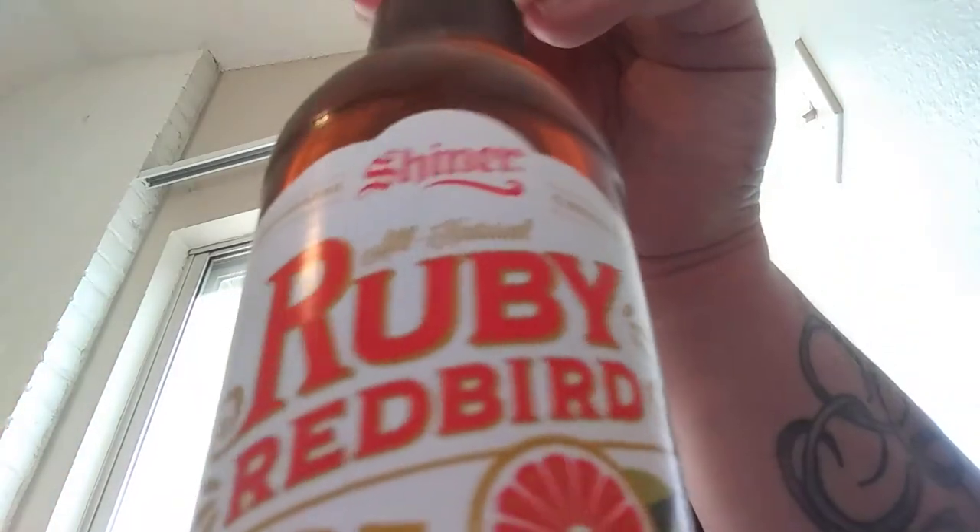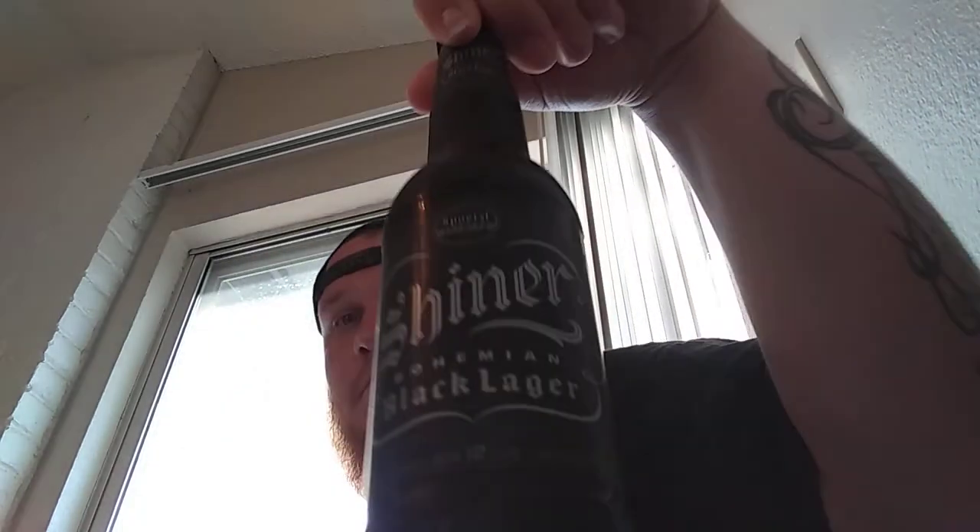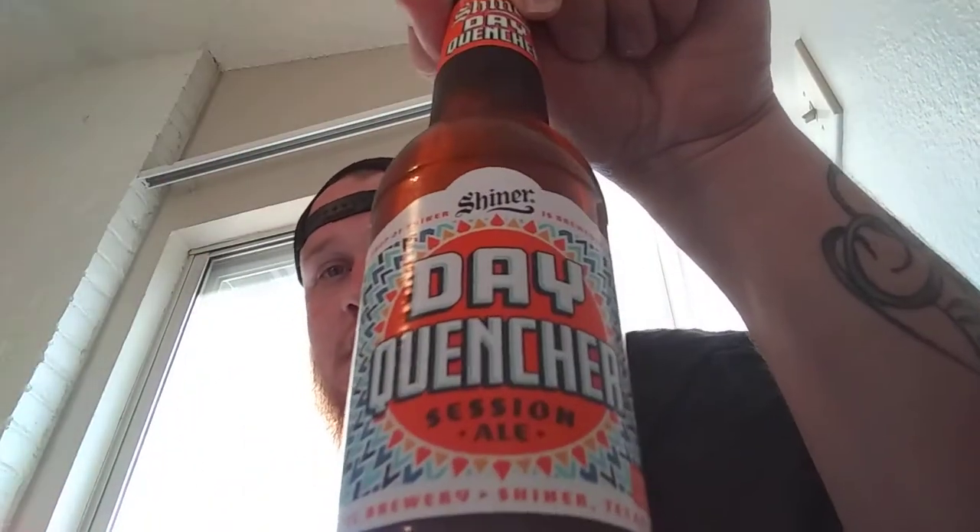Alright ladies and gentlemen, so this is the Shiner Brewery Tour. It is a six pack of Shiners — different kinds. We have Ruby Redbird, Shiner Premium, Shiner Cosmos Reserve, Shiner Wicked Juicy IPA, Shiner Bohemian Black Lager, and last but not least, Shiner Day Quencher. Without further ado, let's crack them open.